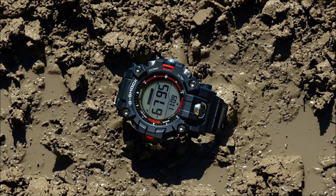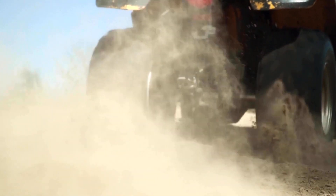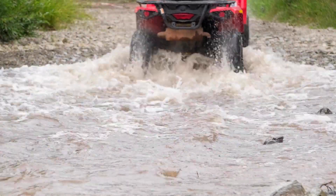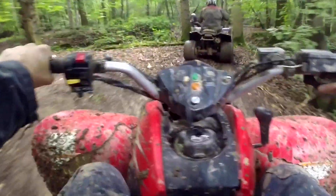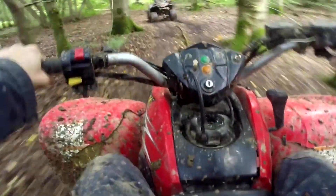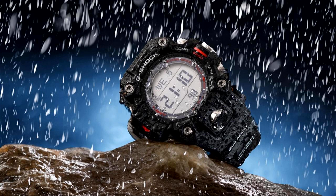Number three: Mud resistance. The mud resistance feature of the GW-9500 Mudman makes it a reliable companion for outdoor activities such as hiking, camping, and fishing, as well as construction sites with a lot of dirt and dust. It prevents mud and dust from entering the watch, keeps buttons functioning properly in muddy conditions, ensures the display remains clear and readable even when covered in mud, and makes the watch more durable — extending its lifespan overall.